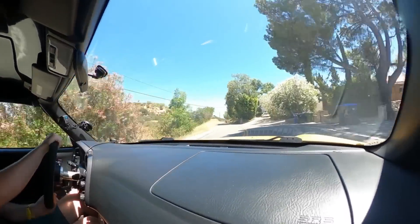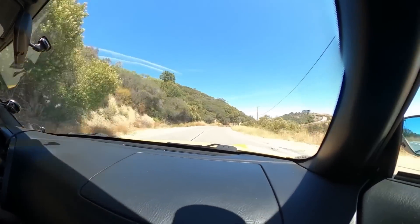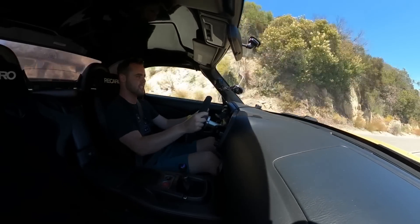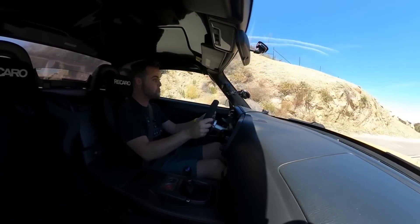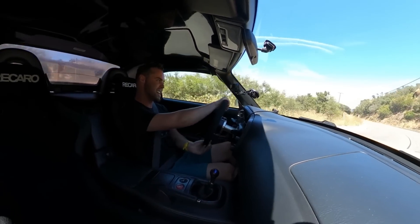It doesn't have quite enough power to swing the rear end out, but it's got lots of grip. The suspension with these coilovers is amazing — very planted in the corners. The AP Racing brakes absolutely rip your face off, and we've got perfect 50/50 weight distribution, which means cornering is superb.